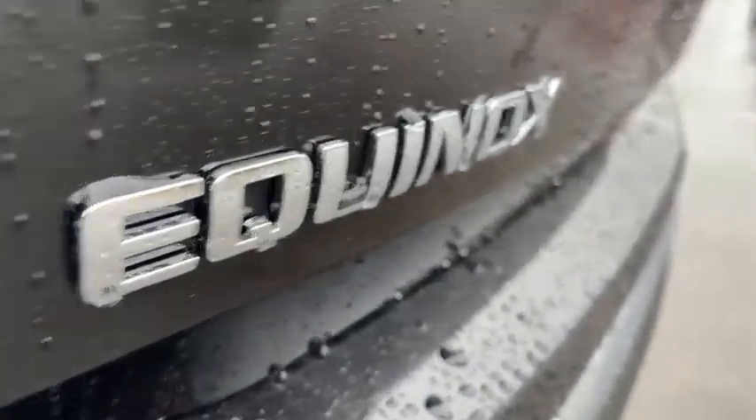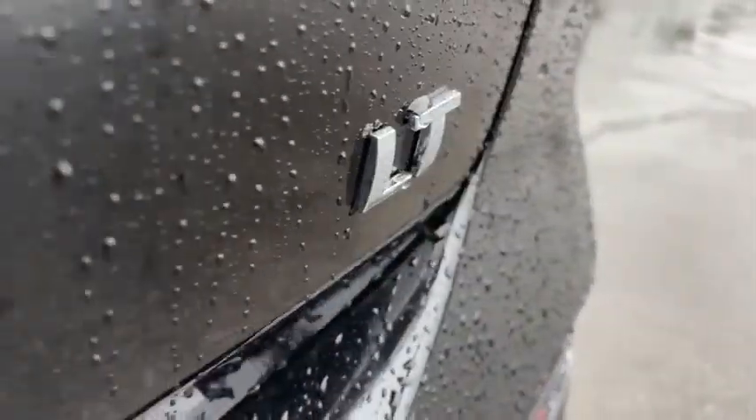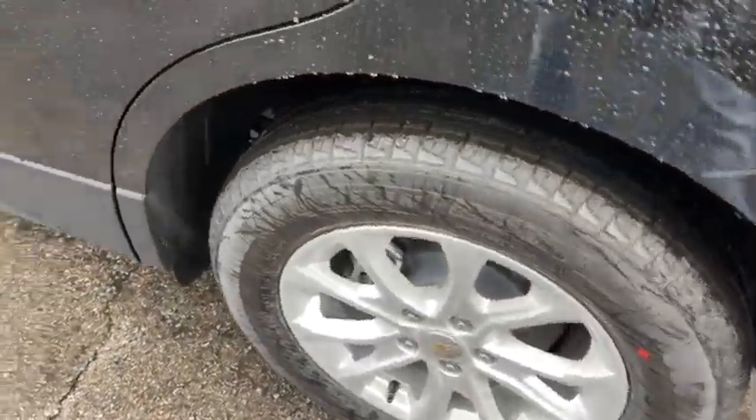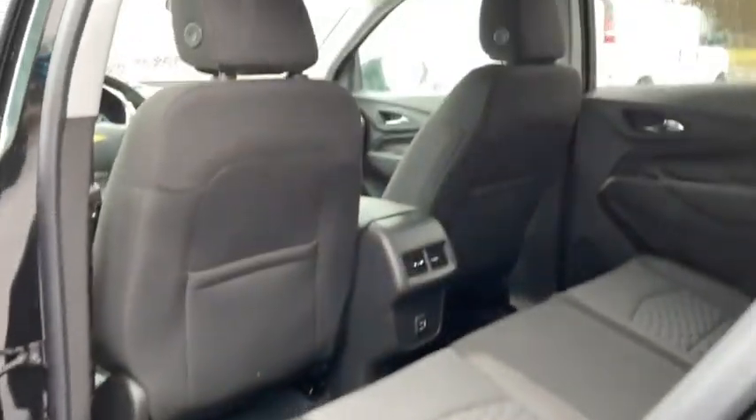Bluetooth, adjustable steering wheel, cruise control, keyless start, four-wheel disc brakes, floor mats, aluminum wheels, front wheel drive, rear defrost, AM FM stereo radio, power windows.